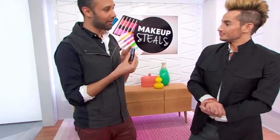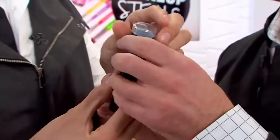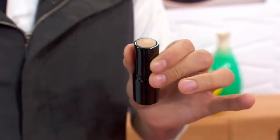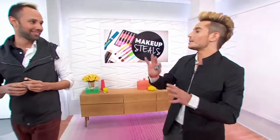I used the Maybelline Fit Me Foundation on our models today. It's got a core in the center with oil absorbing powders, so you're priming your foundation and applying it all in one step. There's an anti-shine core, it's translucent, and it comes in 12 oil-free shades.